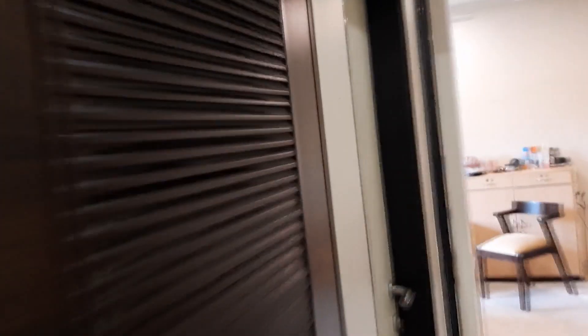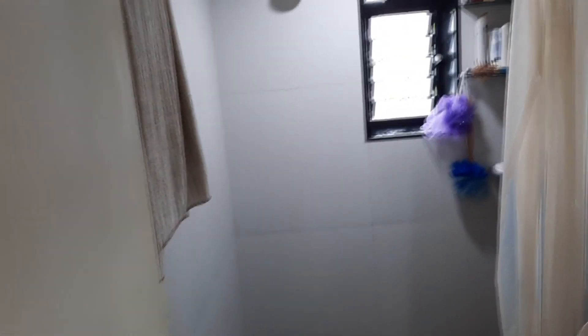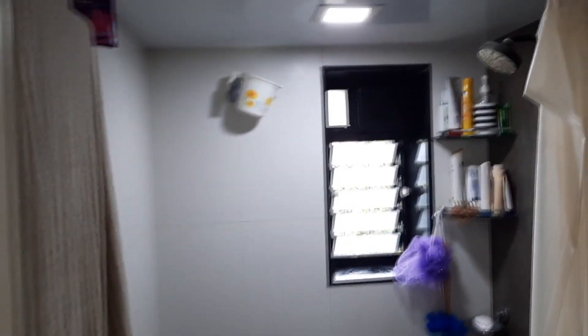Now we will go and check out the attached washroom. It's very spacious — it's got a separate bathing area plus the loo. And this is very classy. The owner has got very good taste.